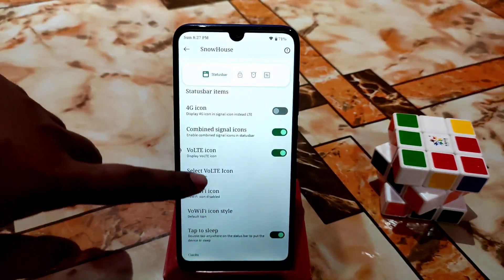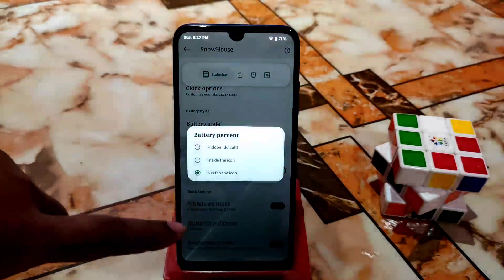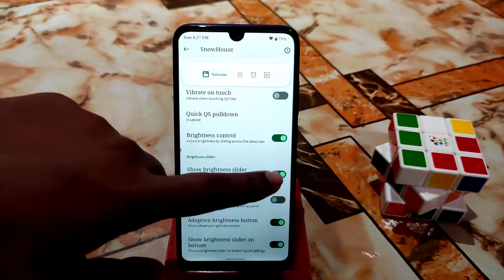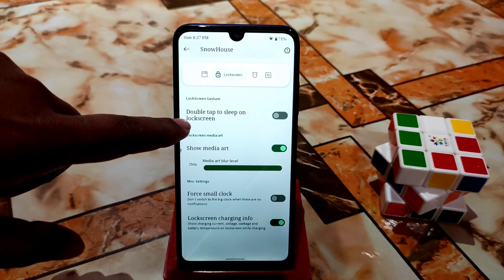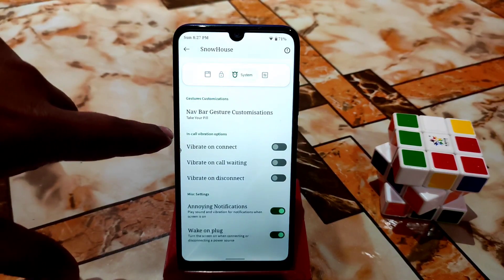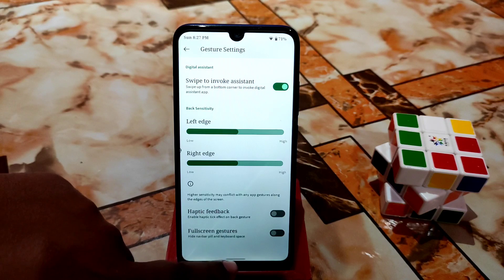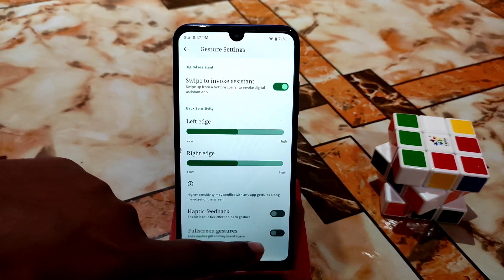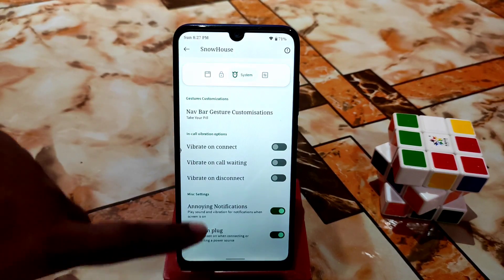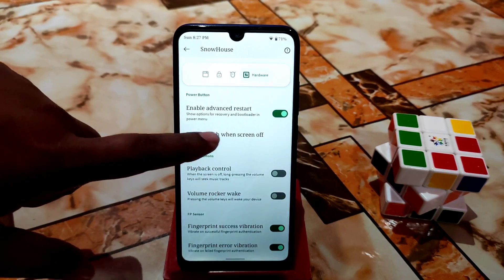There are many customization options — clock style, battery percentage display position, and double tap to sleep on the lock screen. Swiping right gives you navbar gesture customizations. If you don't want the navigation bar, click on Full Screen Gesture and the navigation bar will be hidden.